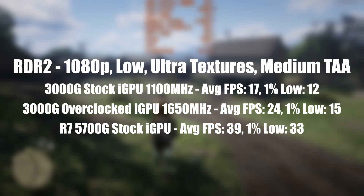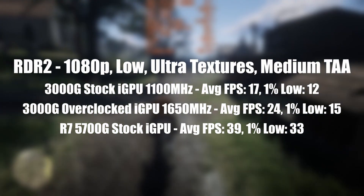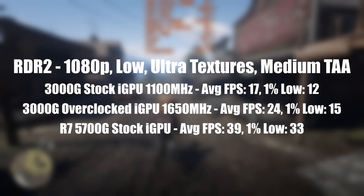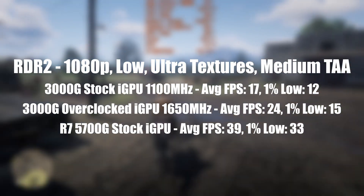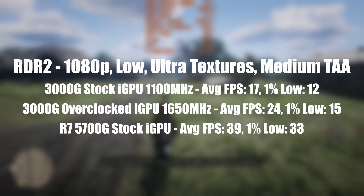You can't close the gap by a lot, but the improvements over stock 3000G GPU speeds are very welcome. This overclock was even achieved with a stock Ryzen Stealth cooler, so there's no need to worry about forking out too much on an aftermarket one. With overclocking as simple as it is with the Athlon chip, it's definitely worth doing even if you've had no previous OC experience.